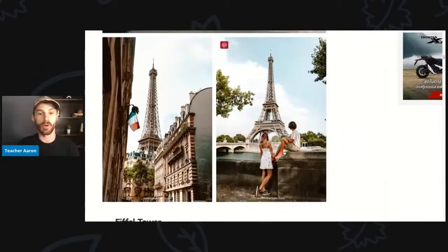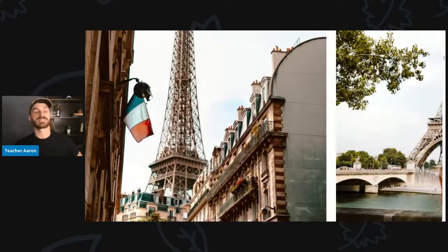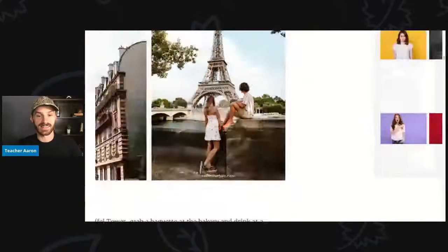Here we see some more pictures of the Eiffel Tower. This is the Eiffel Tower, and there are some buildings in France. Here we see the French flag — it is blue, white, and red. In this picture, the young woman is with her boyfriend. She is standing and looking at the Eiffel Tower, and her boyfriend is sitting on the guardrail looking at the Eiffel Tower.